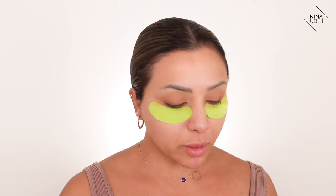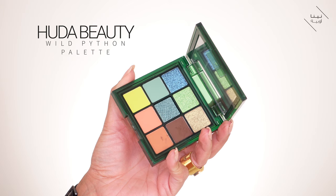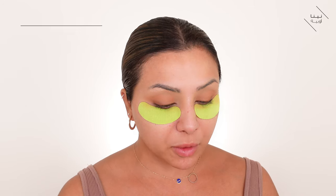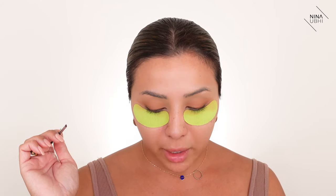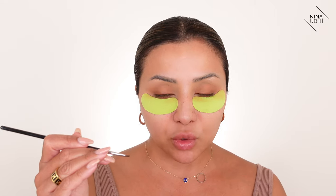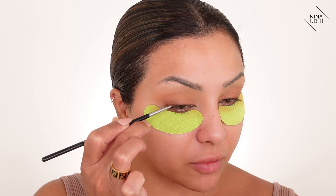Next I'm going in with a slightly darker shade — the darkest brown from the Huda Beauty Wild Python Palette — applied with my Sigma Wings Liner E06 brush. I'm pressing it really close to the lash line, not going too far into the inner corner. I start from the outer side first.